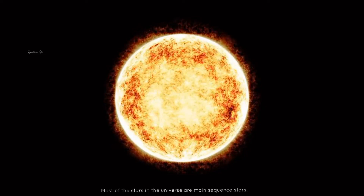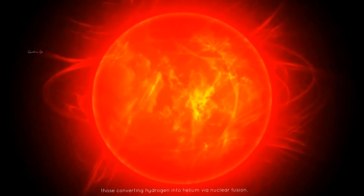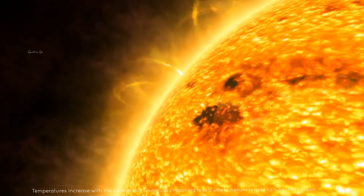Most stars in the universe are main sequence stars, converting hydrogen into helium via nuclear fusion. Temperatures increase with contraction, eventually reaching levels where helium is able to fuse into carbon.